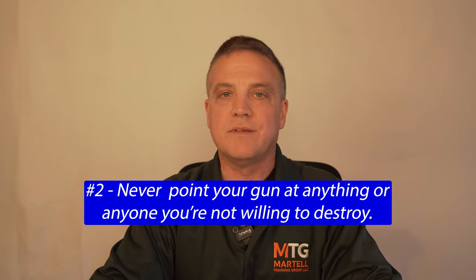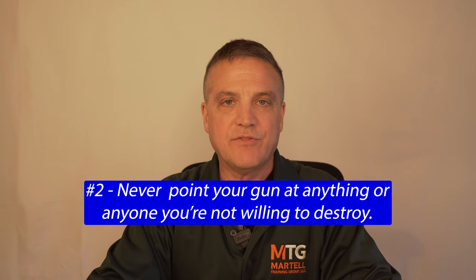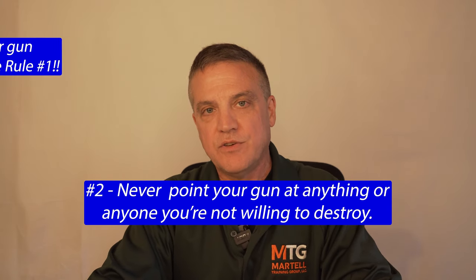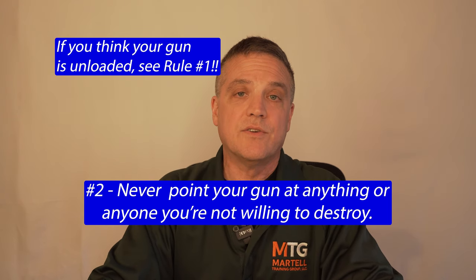Rule number two: never point your gun at anything or anyone you're not willing to destroy. You have to realize the enormous potential for destruction that firearms have. They are not inherently dangerous — for example, an unloaded gun in a safe poses absolutely no threat — but they are terribly unforgiving of any carelessness or neglect.